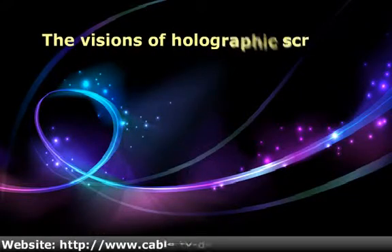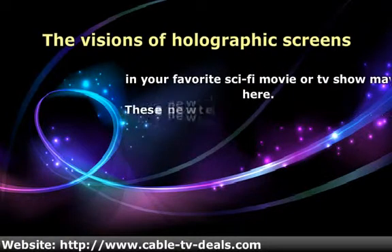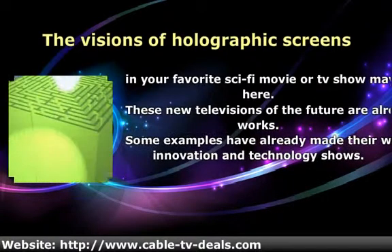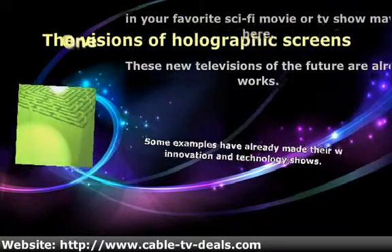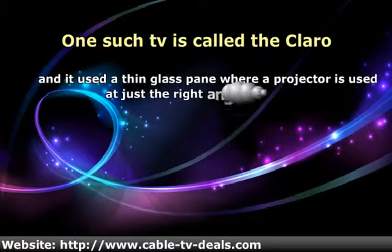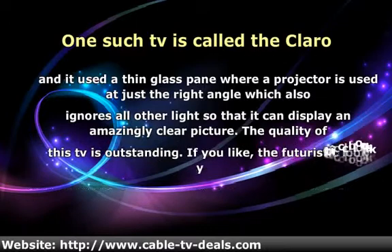The visions of holographic screens in your favorite sci-fi movie or TV show may honestly be here. These new televisions of the future are already in the works, and some examples have already made their way to innovation and technology shows. One such TV is called the Claro, and it uses a thin glass pane where a projector is used at just the right angle, which also ignores ambient light so that it can display an amazingly clear picture. The quality of this TV is outstanding.